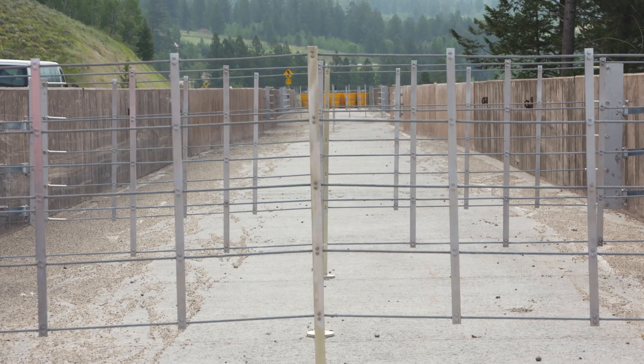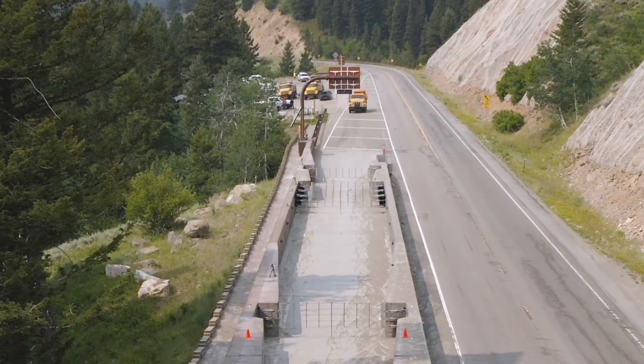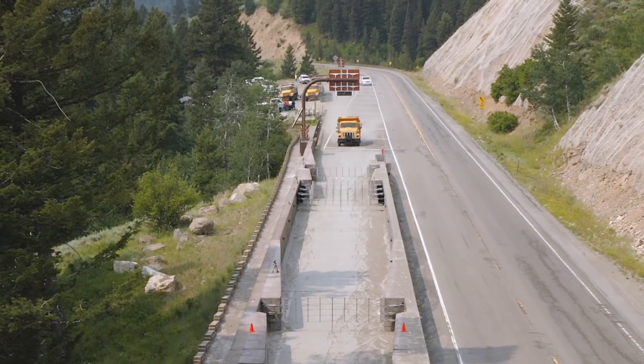To ensure the modifications were sufficient, YDOT tested the retooled arrestor on Teton Pass by running a fully loaded plow truck into it at 60 miles an hour.